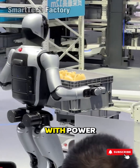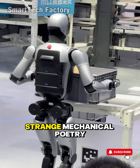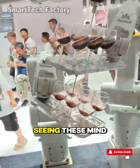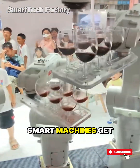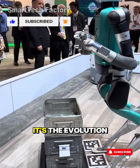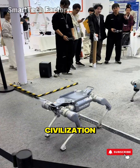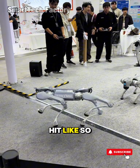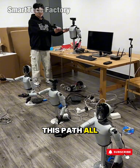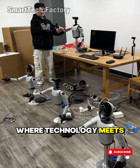Production lines roaring with power yet carrying a strange mechanical poetry. If this is your first time seeing these mind-blowing smart machines, get ready. What you're about to witness isn't just engineering — it's the evolution of an entire civilization. Hit like so you don't miss the journeys ahead. Subscribe to follow this path all the way to the edge where technology meets the extraordinary.